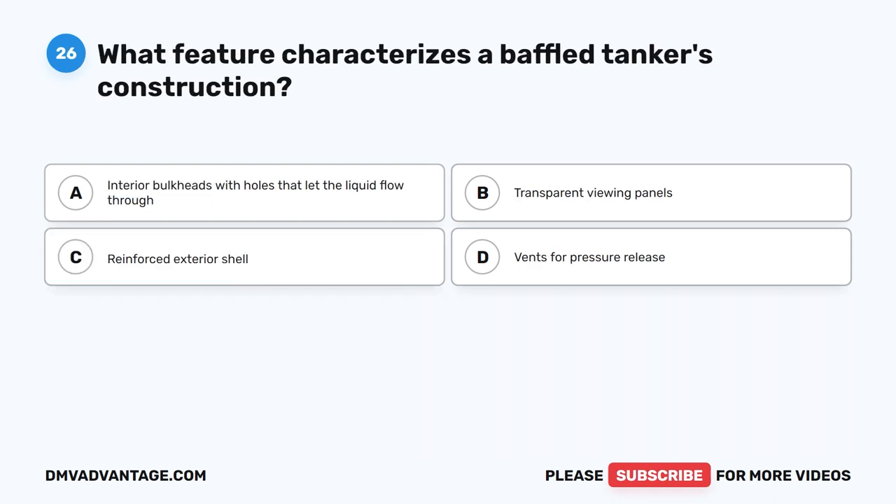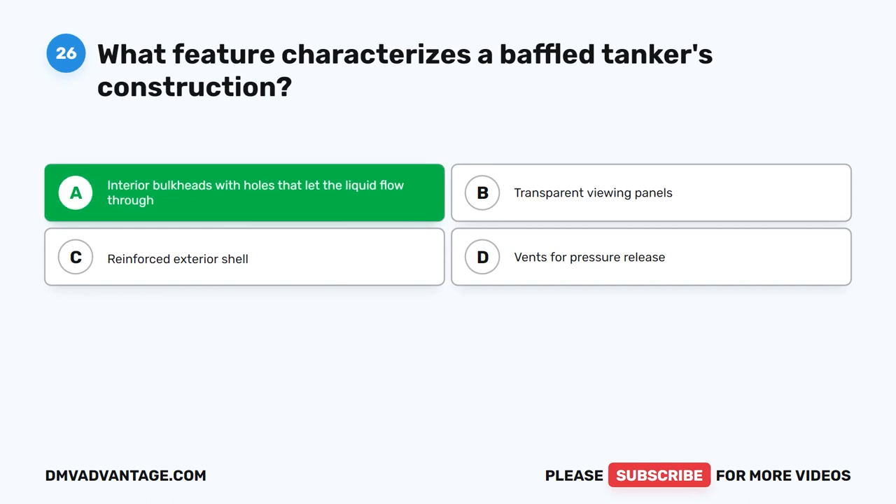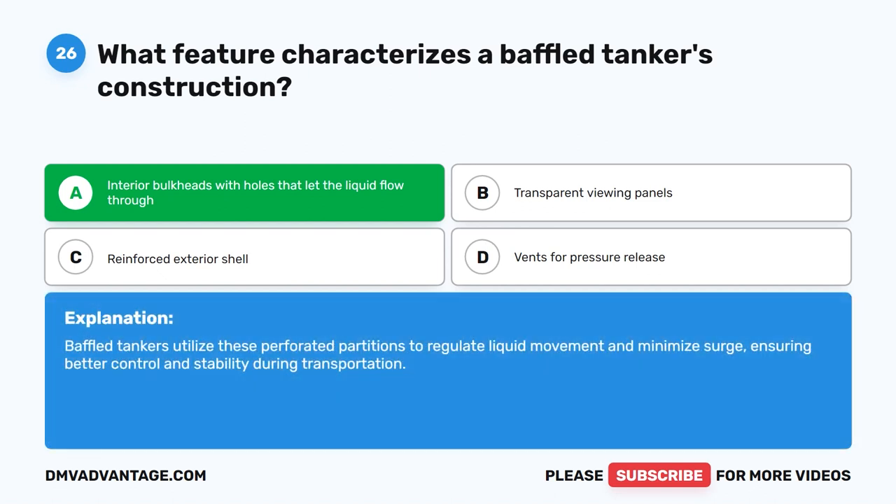Question 26. What feature characterizes a baffled tanker's construction? The correct answer is A. Interior bulkheads with holes that let the liquid flow through. Baffled tankers utilize these perforated partitions to regulate liquid movement and minimize surge, ensuring better control and stability during transportation.